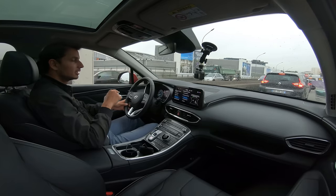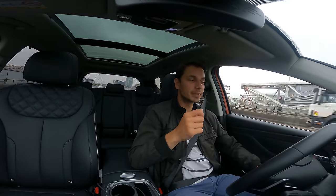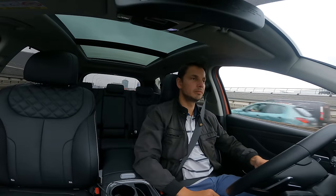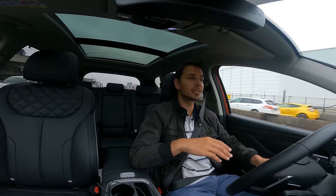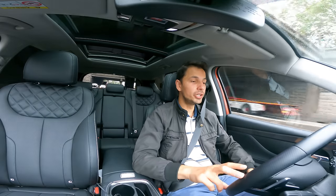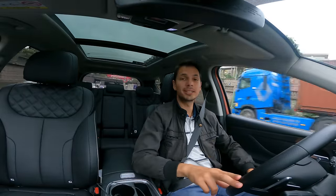Quand le moteur à très basse vitesse tourne, on le sent un petit peu parce que ça fait un peu de vibration. Mais là, il vient de redémarrer et je ne l'ai pas du tout senti. Il n'y a pas d'à-coups, il n'y a rien. C'est franchement très très bon. J'adore l'hybride. Elle existe aussi en version hybride rechargeable, ce qui permet de faire entre 50 et 60 km en mode full électrique — c'est encore mieux si vous avez de quoi la recharger à la maison. Et déjà l'hybride, c'est déjà un bon pas dans l'électrification. Dans les bouchons, j'ai une moyenne de 5,3 litres pour ce gros bébé — c'est quand même plutôt correct.